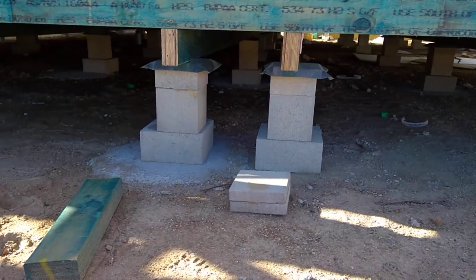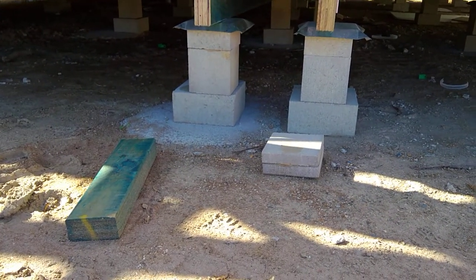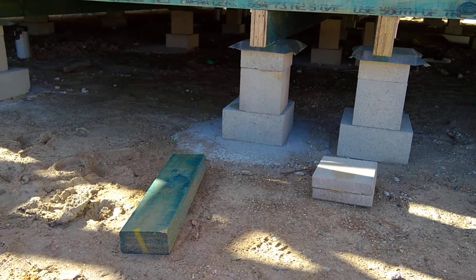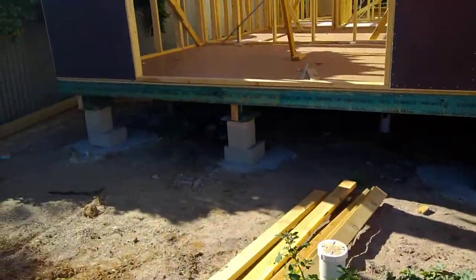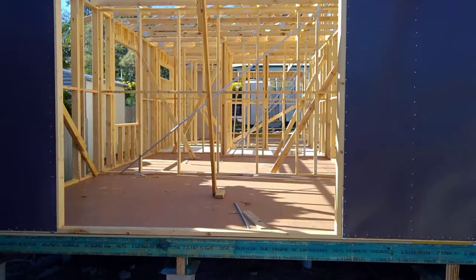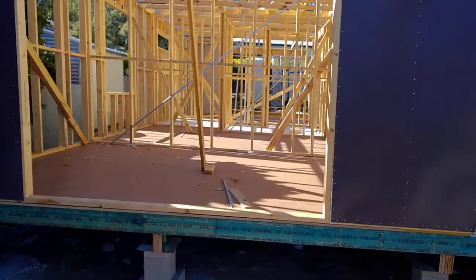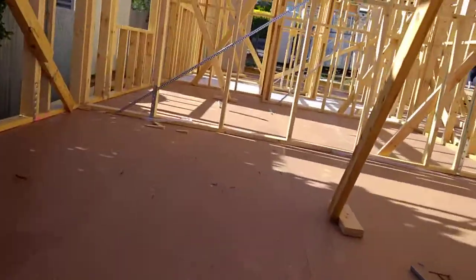I would highly recommend doing your inspections before each payment — just something to keep in mind when building with any builder. Hopefully there are no more hiccups like that. I'll keep everybody informed of how it's going. I'm going to have a look around.